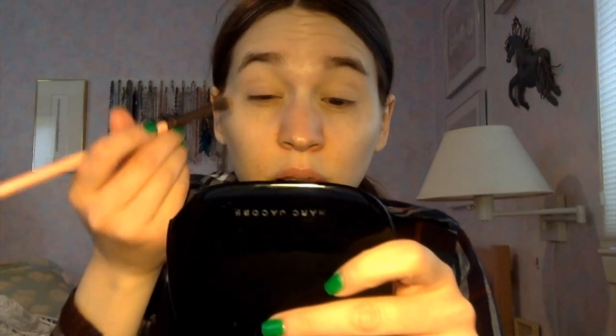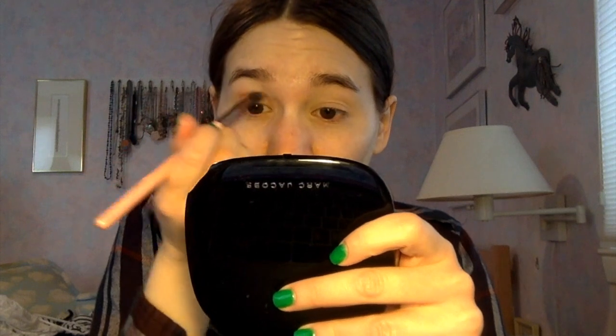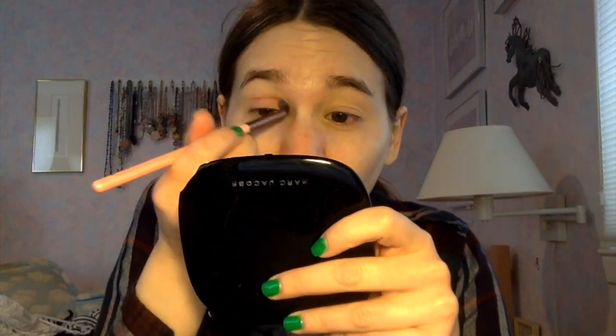I only have about 35 minutes until I have to get out of the house for work and I haven't packed my lunch yet. But I think I'm going to try this shade — I just think it'll be really fun. I'm going to take a little bit and build up the color gradually. I've only dipped into the pan like twice so this is the third time.